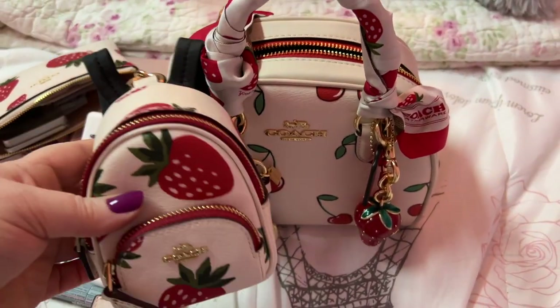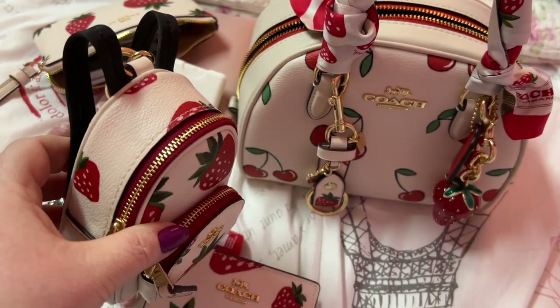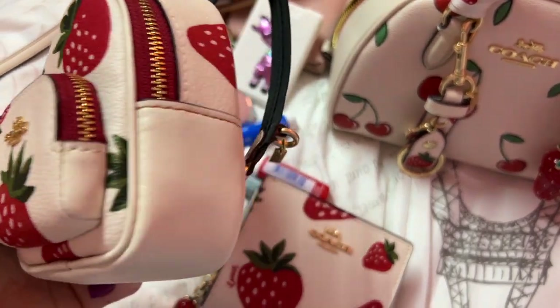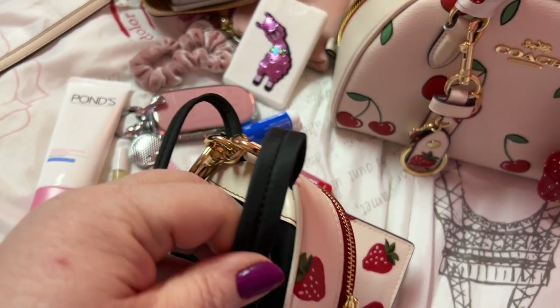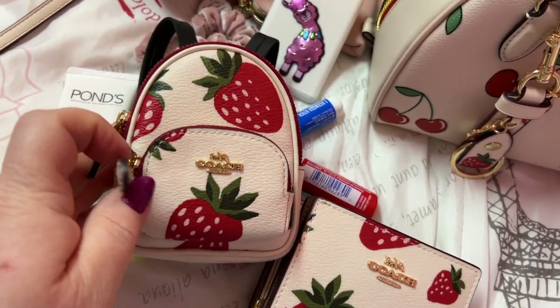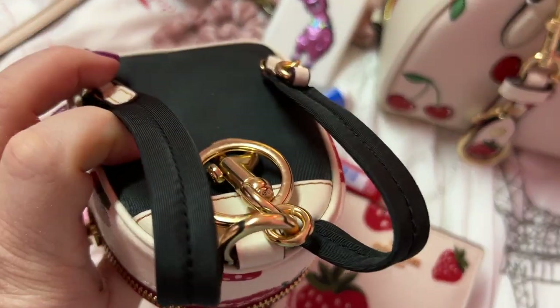It's not gonna fit in the bag — it's too bulky. I mean you could if you didn't put anything else in there, but I definitely want to use it. Maybe some candy or makeup or something. I'm just curious what I want to use this for — it's just too cute to just sit and not get used.